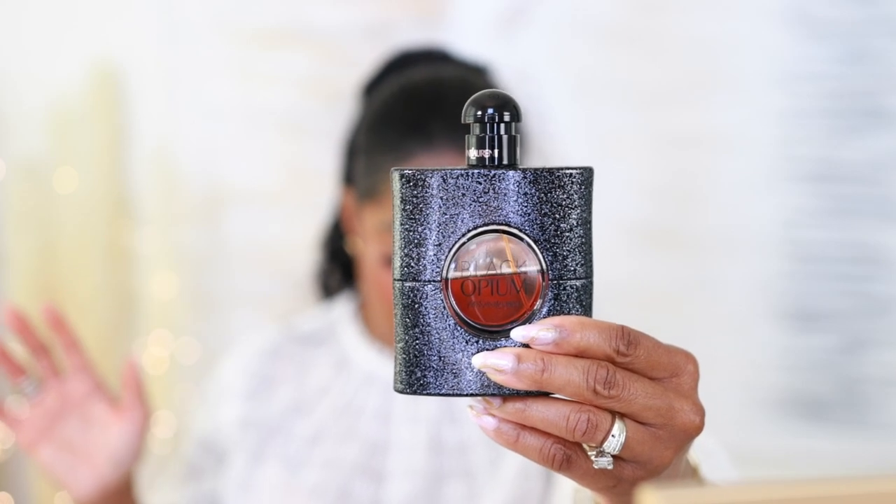I also sleep in YSL Black Opium. Yes, it's got coffee, vanilla, patchouli, and tonka bean. It's sexy. Everybody has something to say about it, but I love this fragrance. I sleep in this a lot. I used to reach for it on date nights, but now I've compartmentalized it — it has become a sleeping fragrance. I don't spray a lot; I just spritz a little, holding it at arm's distance and letting it mist. If you're the type of person who loves more cream in your coffee than actual coffee, and a vanilla creamer — this is for you.